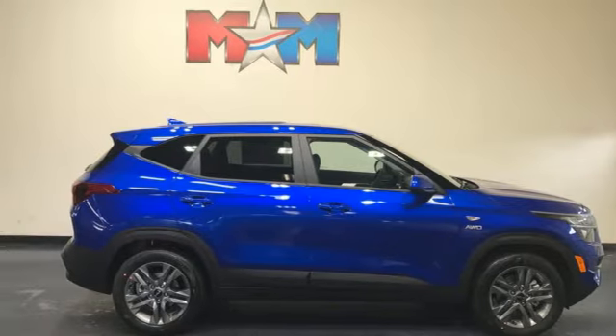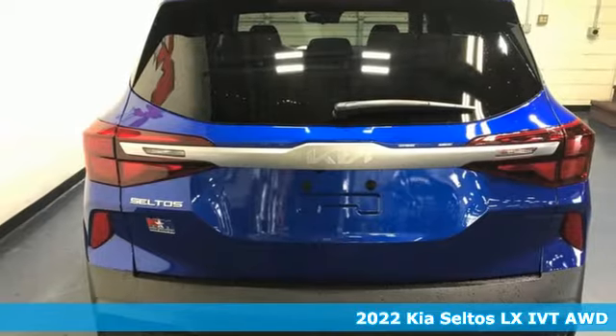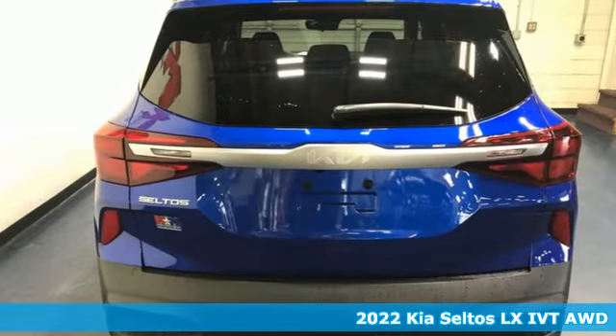Here's a new 2022 Kia Seltos. Reliability, quality, Kia. It comes with great features you'll love.